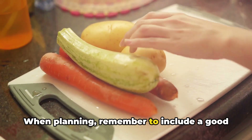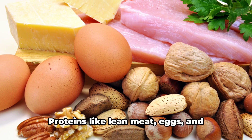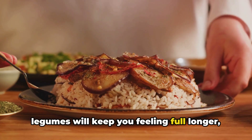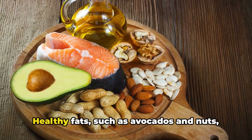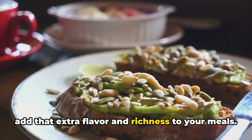When planning, remember to include a good mix of proteins, carbohydrates, and healthy fats. Proteins like lean meat, eggs, and legumes will keep you feeling full longer, while carbohydrates provide the energy you need to carry on with the day's activities. Healthy fats, such as avocados and nuts, add that extra flavor and richness to your meals.